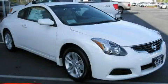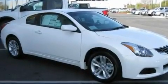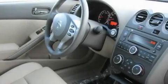This is a brand new 2011 Nissan Altima. Its top features include cruise control, a keyless entry system, a CD player, and performance tires.